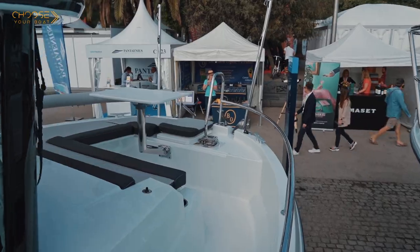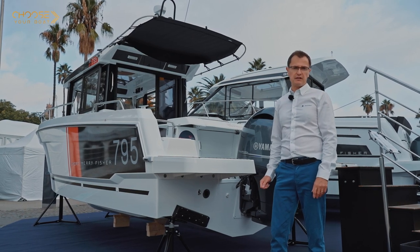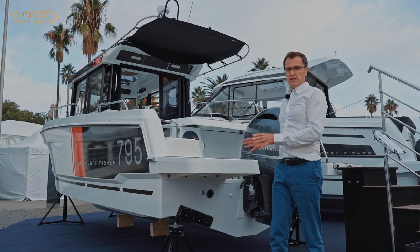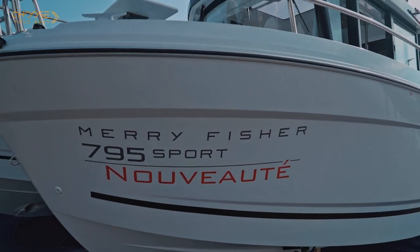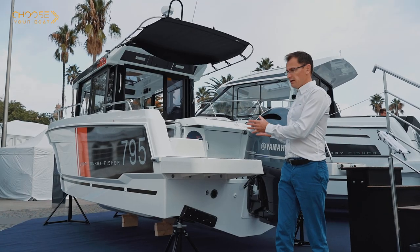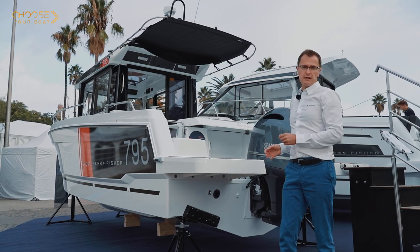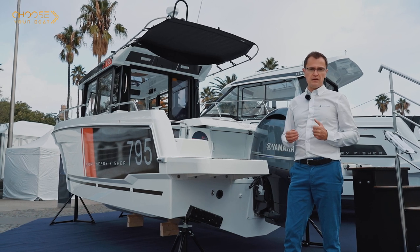This new Mary Fisher 795 Sport is based on the same hull as the Mary Fisher 795 Series 2, launched last year. This hull is equipped exclusively with an outboard motor. The outboards offer better performance and the reliability of a four-stroke engine. It is a traditional V-shaped hull with a relatively deep V. The beam is 2.75 meters wide for greater stability, both while underway and at anchor.